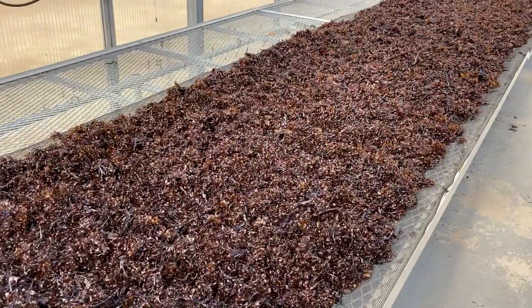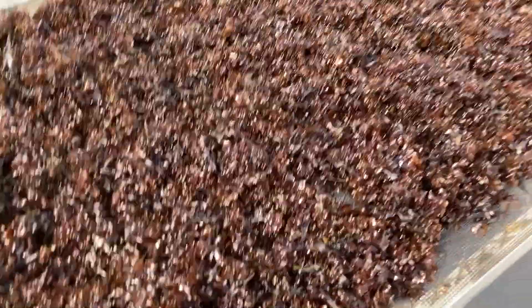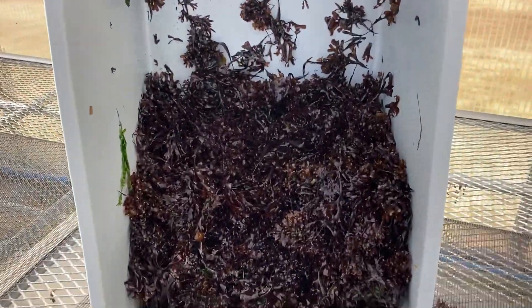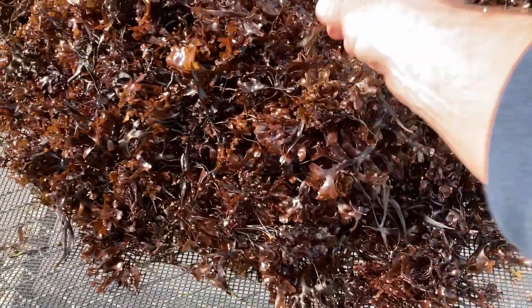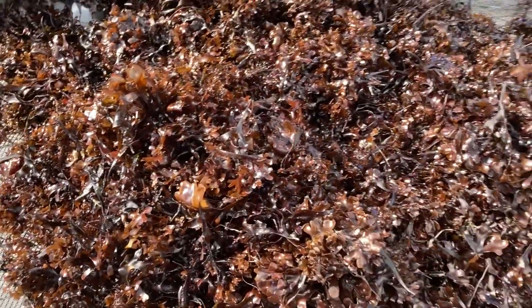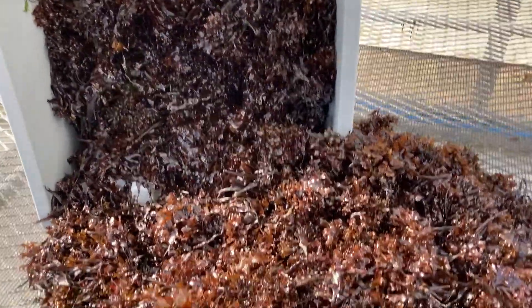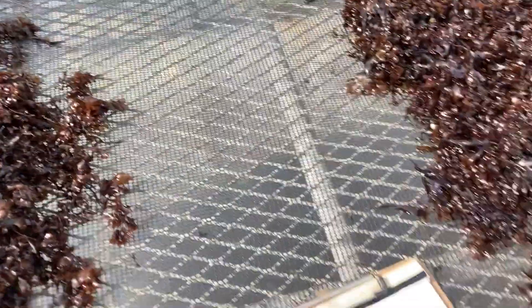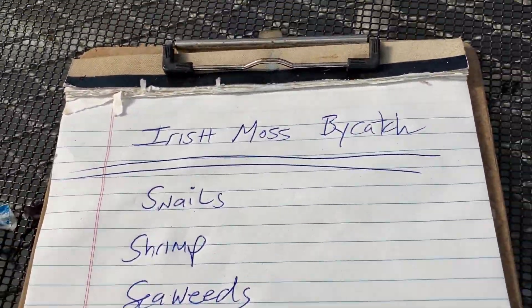I'm laying out some Irish moss seaweed that I picked up this morning at low tide, and I want to do a little biology lesson about the bycatch — the other organisms you may find. This is for our customers. Other species you may find in your Irish moss. When we pick it off the beach we work pretty fast because it's low tide. We don't do a lot of cleaning on the beach; we do the cleaning when we return back to our greenhouse. Here's what we're going to look at today: Irish moss bycatch.